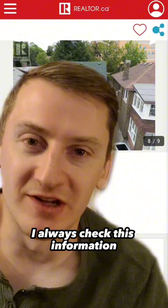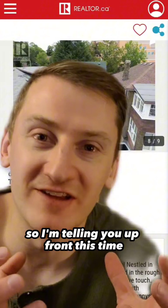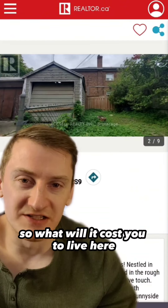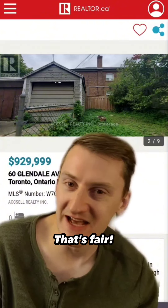I always check this information, but a lot of people in the comments section seem to think that I'm totally unaware of it, so I'm telling you up front this time. It's regular residential zoning with a floor space ratio of 0.6 — not that good. So what'll it cost you to live here? Only $930,000. That's fair.